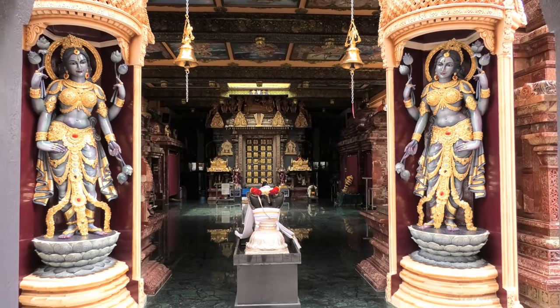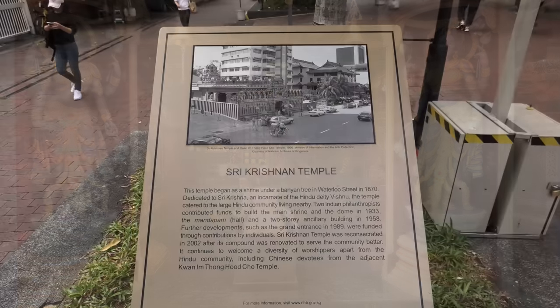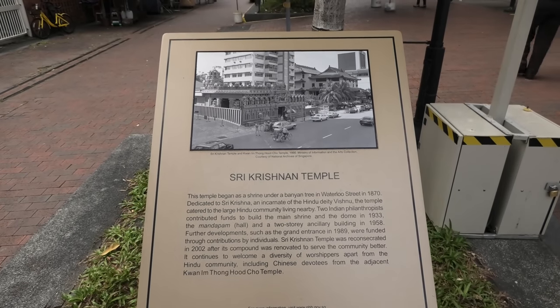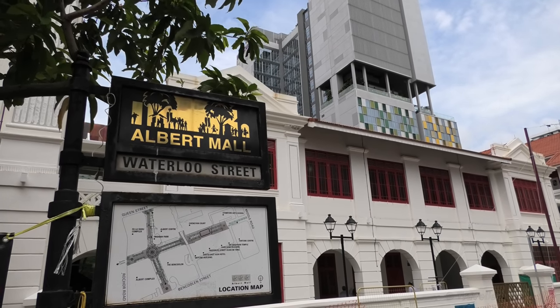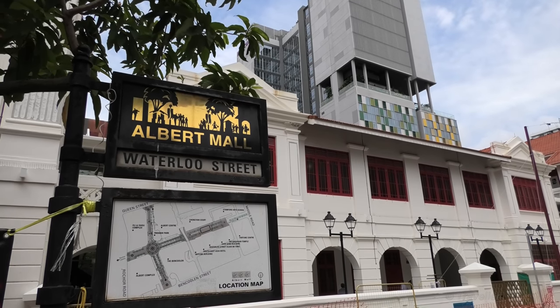If anybody knows if that's correct, please write it down in the comments below. It's definitely a very old temple. It says here the temple began as a shrine under a bunion tree in Waterloo Street in 1870. So right now we are on Waterloo Street — it's also the location of the shrine, or the Hindi temple, sorry.